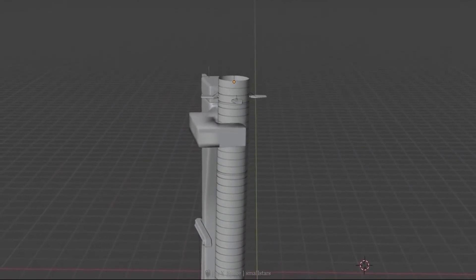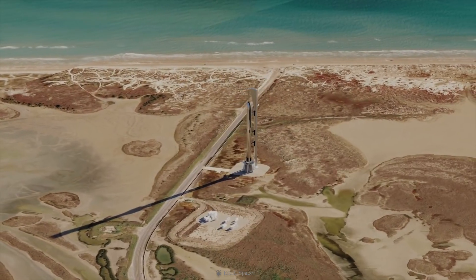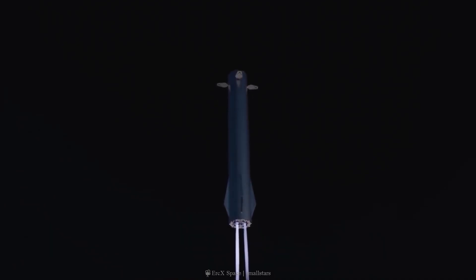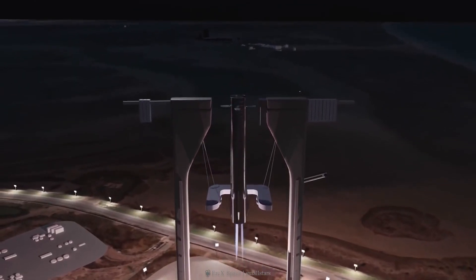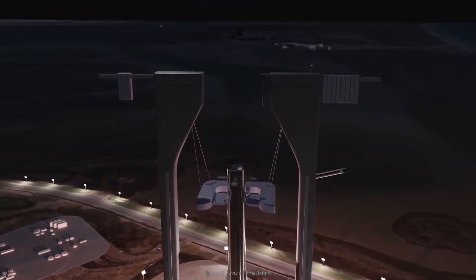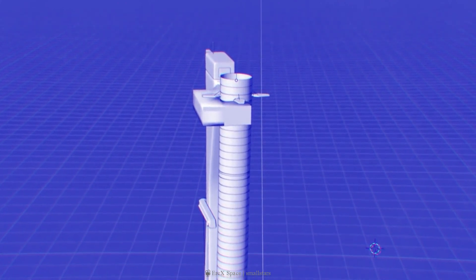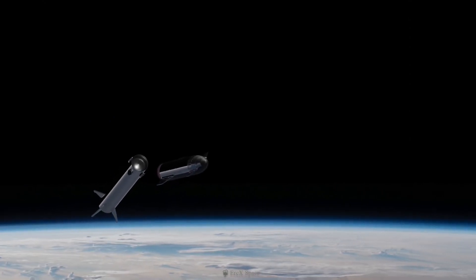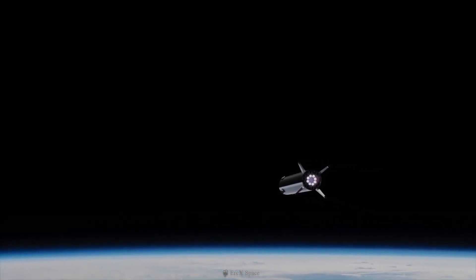SpaceX will attempt to catch the Super Heavy booster using the same launch tower arm that's used to stabilize the vehicle during pre-takeoff preparations. The Super Heavy launch process will still involve its engines to control the velocity of descent, and it will use grid fins on its main body to help control orientation during flight — essentially hooking the booster using the launch tower arm before it touches the ground. The main benefit of this method, which will involve a lot of precision maneuvering, is that SpaceX can save both cost and weight by omitting landing legs from the Super Heavy design altogether.